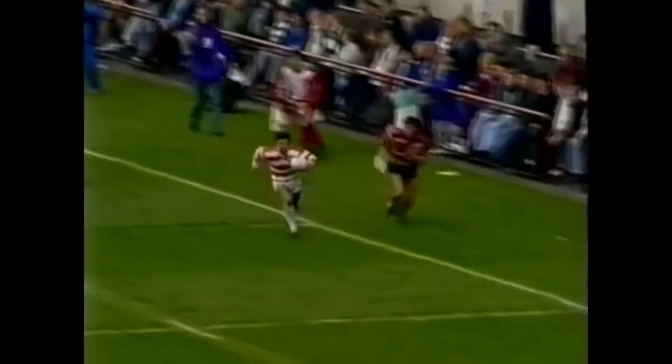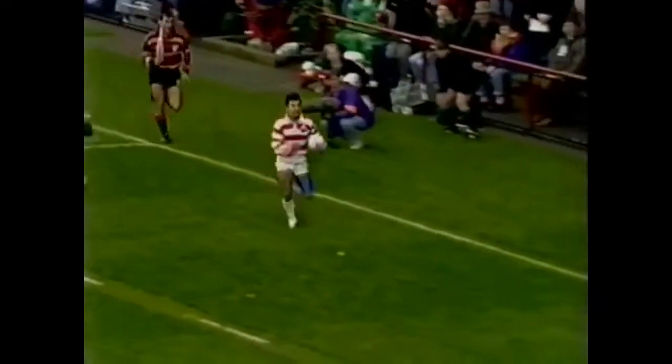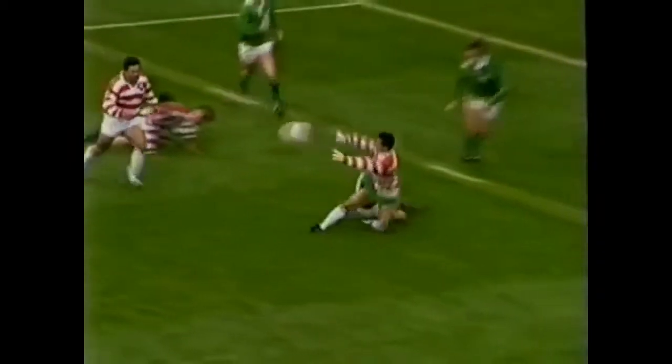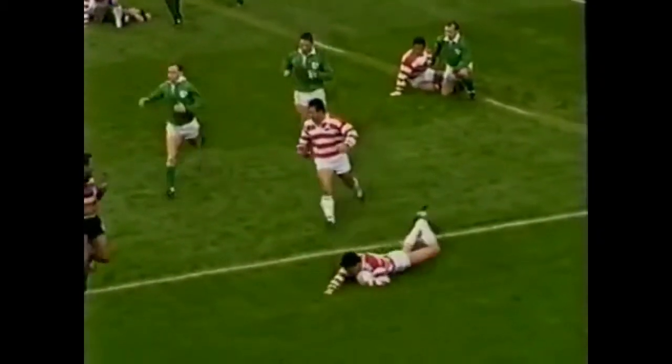He got around Jack Clark very easily indeed — couldn't hold on to his jersey. And once away he flew down that left wing. Just five foot five — a little flyer on the Japanese left wing. Saunders did very well to come across and shepherd him into Staples. Good tackle there. The ball quickly released and the support was there for Kashi Hara to get in for the try.